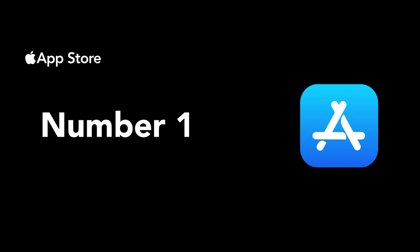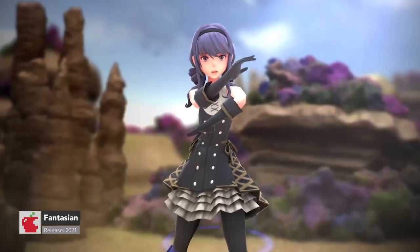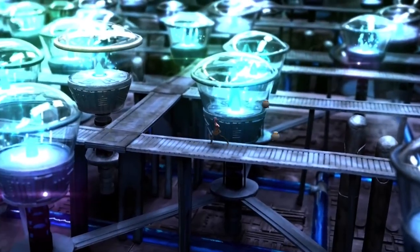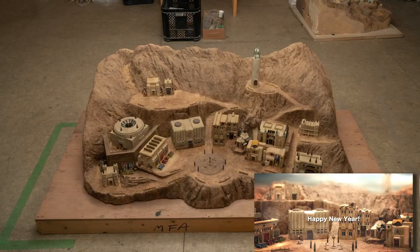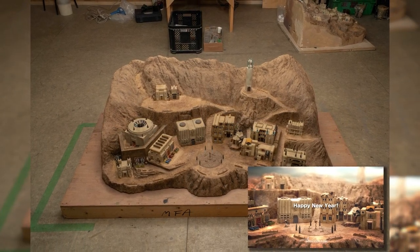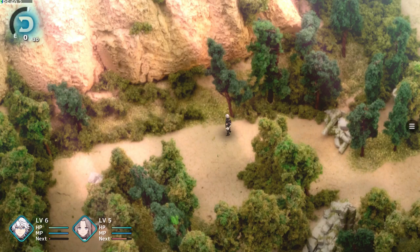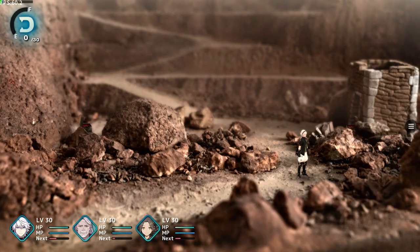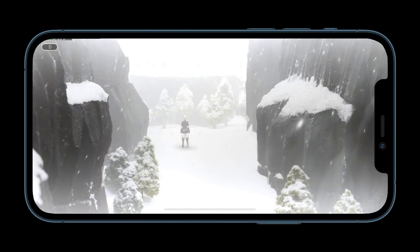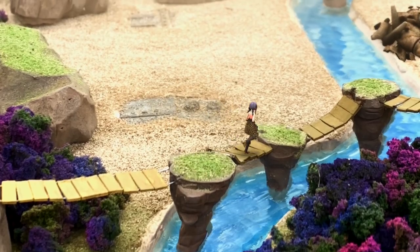Number one, we have Fantasian. Fantasian is from the Final Fantasy creator and Mistwalker. Players can go through a unique world of hand-crafted dioramas. The dioramas are scanned into the game and used as background elements, and you and 3D characters are able to interact with the environments. Not much has been shared about the game apart from some teaser footage, some artwork, and gameplay screenshots. Fantasian has been in development for the last three years and is almost complete. It is scheduled to be released on Apple Arcade sometime this year.